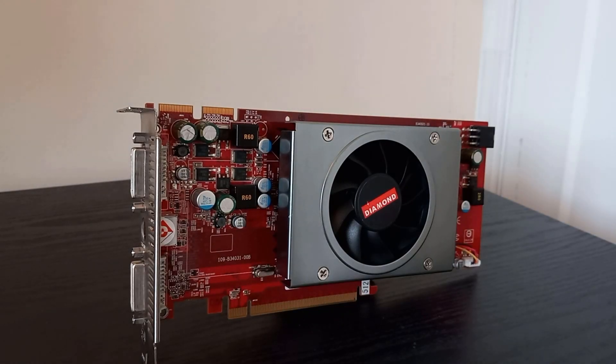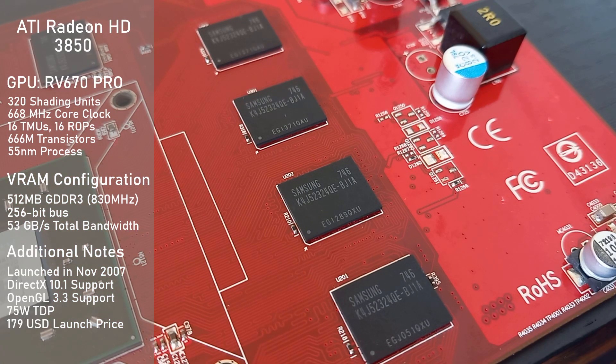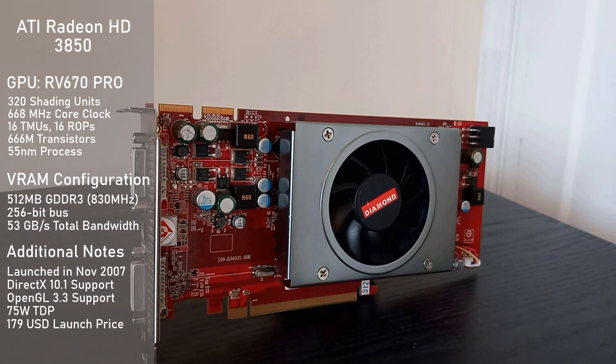Let's dive right into its specifications. It's using the Pro variant of the RV670 GPU, which has all 320 shading units same as the full chip, but is clocked lower at 668MHz. As for its VRAM configuration, it's using 512MB of GDDR3 clocked at 830MHz, running on a 256-bit bus making for a total memory bandwidth of 53GB per second. It supports up to DirectX 10.1 and OpenGL 3.3, which does give it some degree of longevity today, but most games and applications have moved on to newer versions of these APIs, so keep in mind a lot of newer applications will not function on this card.